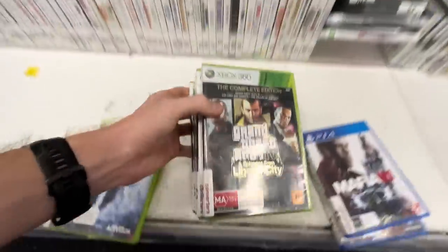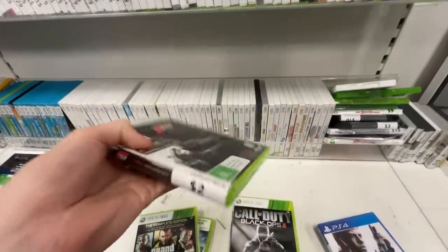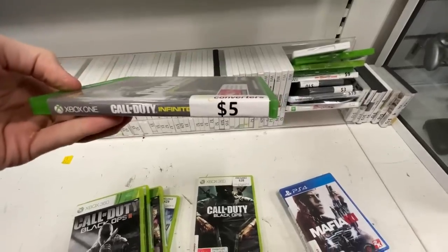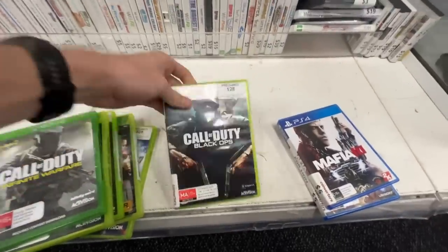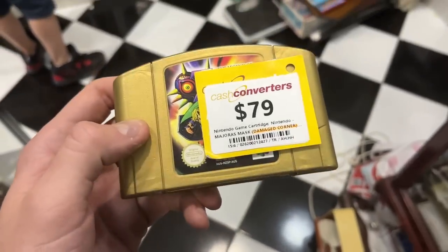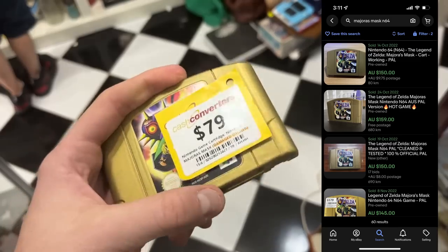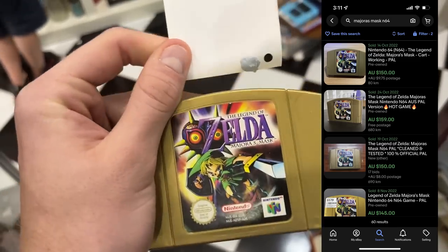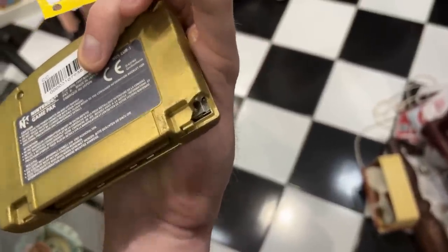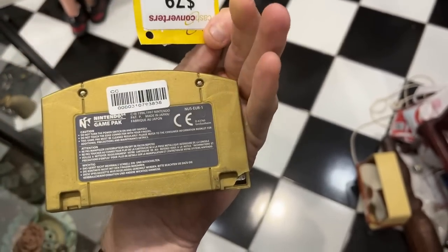Moving into Cash Converters, I found a bunch of video games that were really cheap. All of these games sell between $20 to $25 on eBay and I'm picking them up for either $2 or $5, so Cash Converters can be a really good option. Video games are obviously a huge category I play in. I also found in the cabinet this item for $79 - it had a damaged corner, meaning the price was a whole lot less than the usual $150 to $160. Given the damage, I wasn't sure if it could be played, so it was going to be a huge risk to go ahead with the $70 purchase.